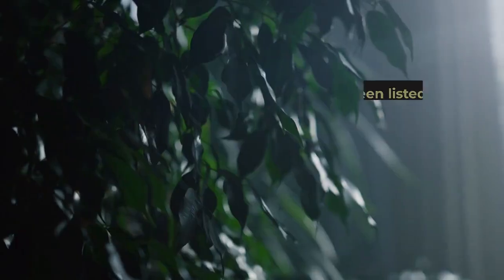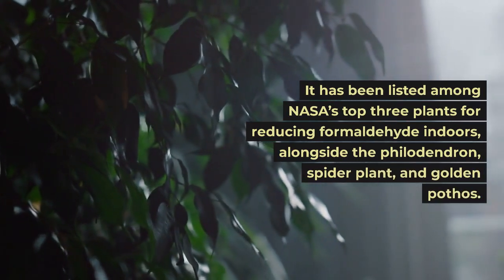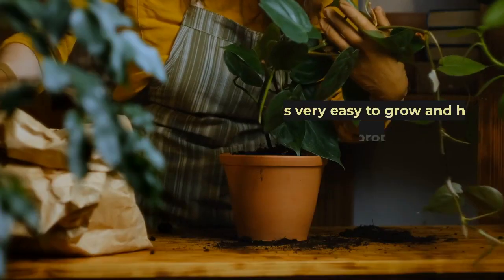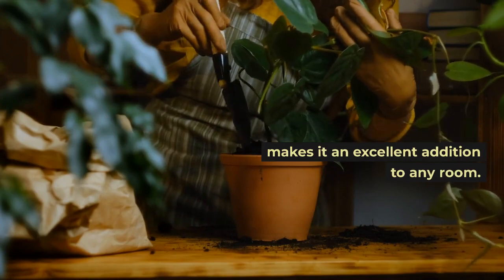Golden pothos. It has been listed among NASA's top three plants for reducing formaldehyde indoors. It is very easy to grow and has air purifying properties, which makes it an excellent addition to any room.